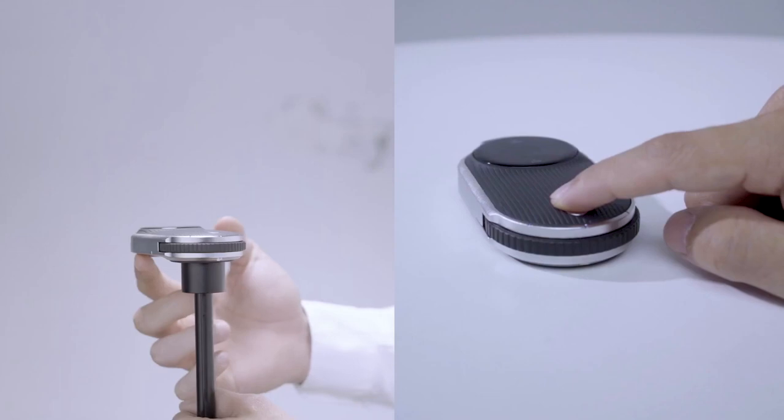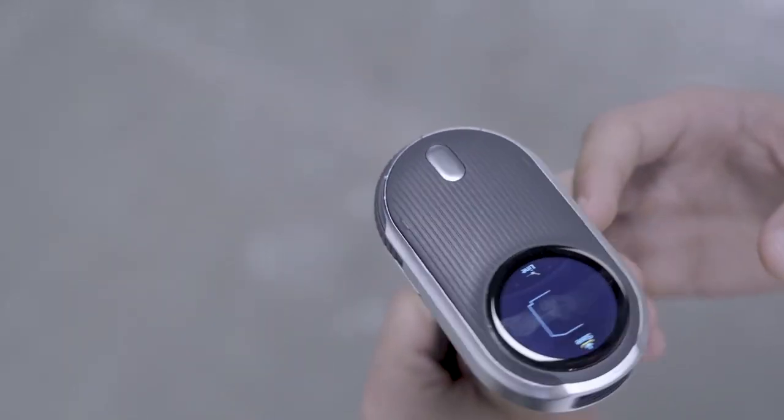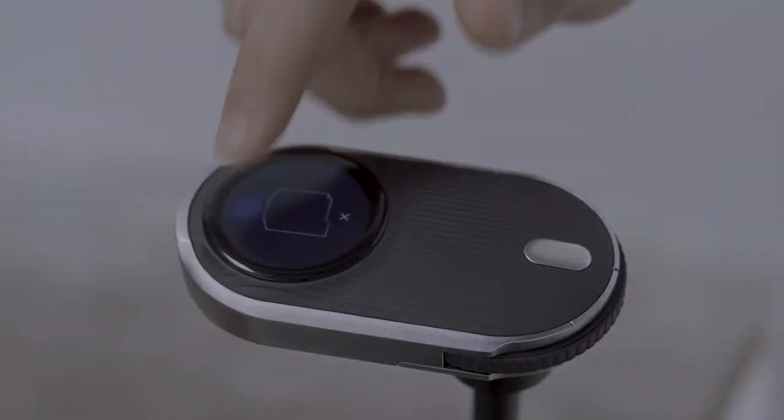It's small, lightweight, and easy to use, making it the perfect tool for professionals and DIYers alike. With these features, this is the best measuring tool for you.